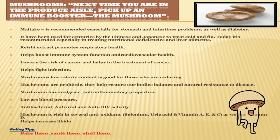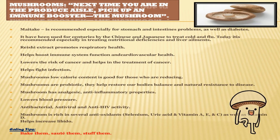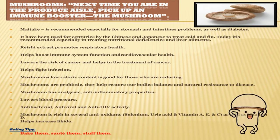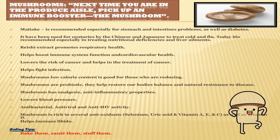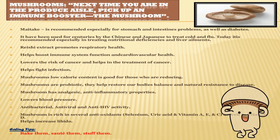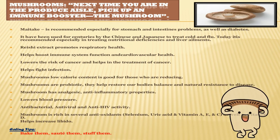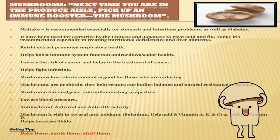Mushrooms have been used for centuries by the Chinese and Japanese to treat cold and flu. Maitake mushroom is recommended specially for stomach and intestine problems, as well as diabetes. Mushrooms lower the risk of cancer and help in the treatment of cancer, and help fight infection. Mushrooms are probiotic — they help restore our body's balance and natural resistance to disease. Mushrooms have analgesic and anti-inflammatory properties, and are rich in antioxidants. Antioxidants as well as vitamin D help increase libido. Mushrooms' low calorie content is good for those who are reducing weight, and they have antibacterial, antiviral and anti-HIV activity.